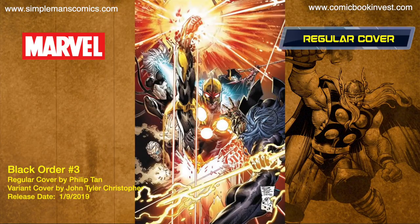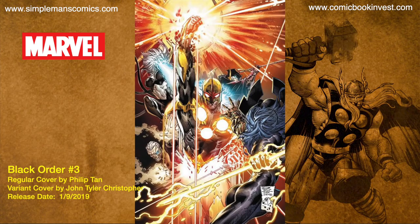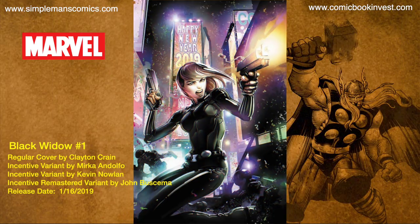Black Order number three releases January 9th, 2019. In this issue, Nova himself comes to break up the plans of the Black Order. There's a regular cover by Philip Tan and also a variant by John Tyler Christopher.